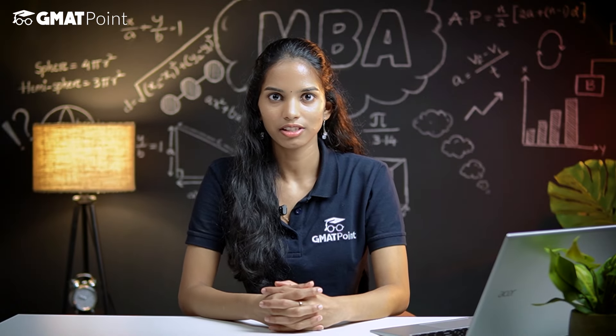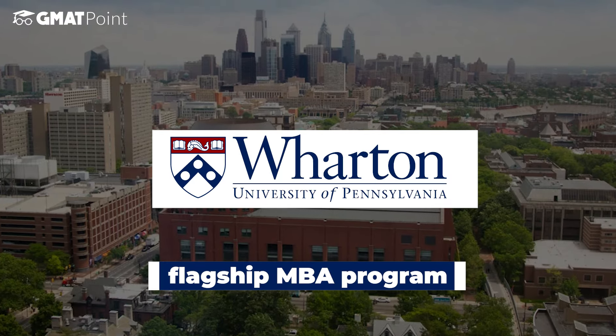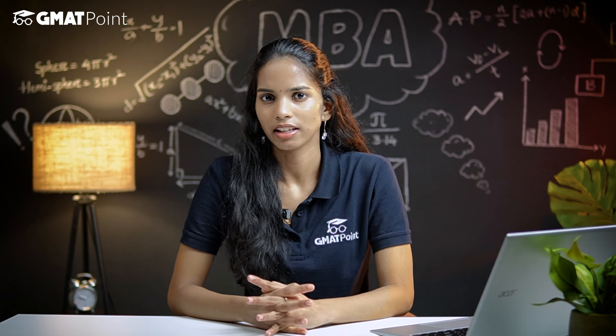Hey everyone, welcome back to GMAT Point. In today's video, we are going to discuss the Wharton Business School's flagship MBA program. Whether you're thinking about applying or just curious, I'll break down everything you need to know — from program details to application requirements, from class profile to job prospects. Let's get started.